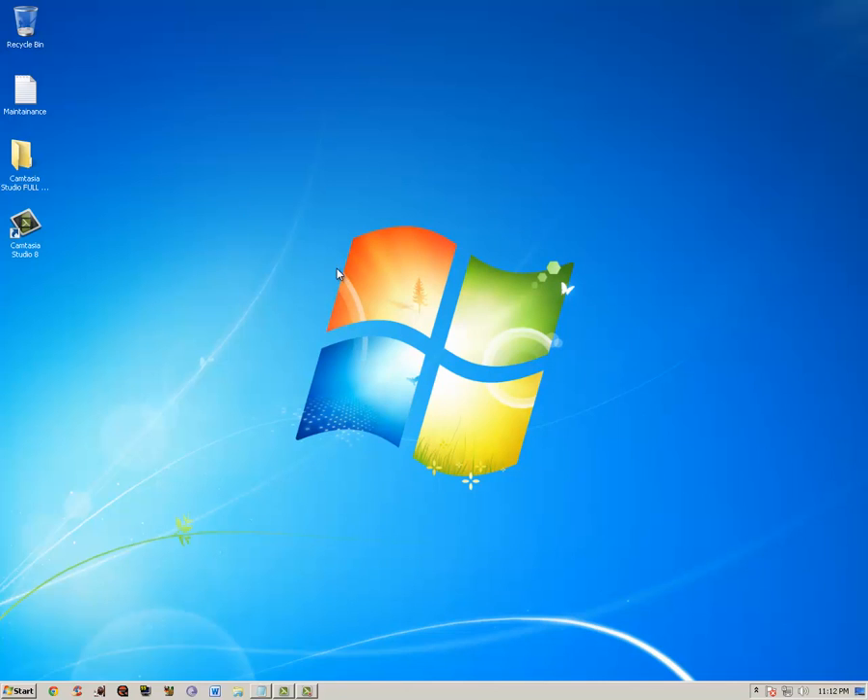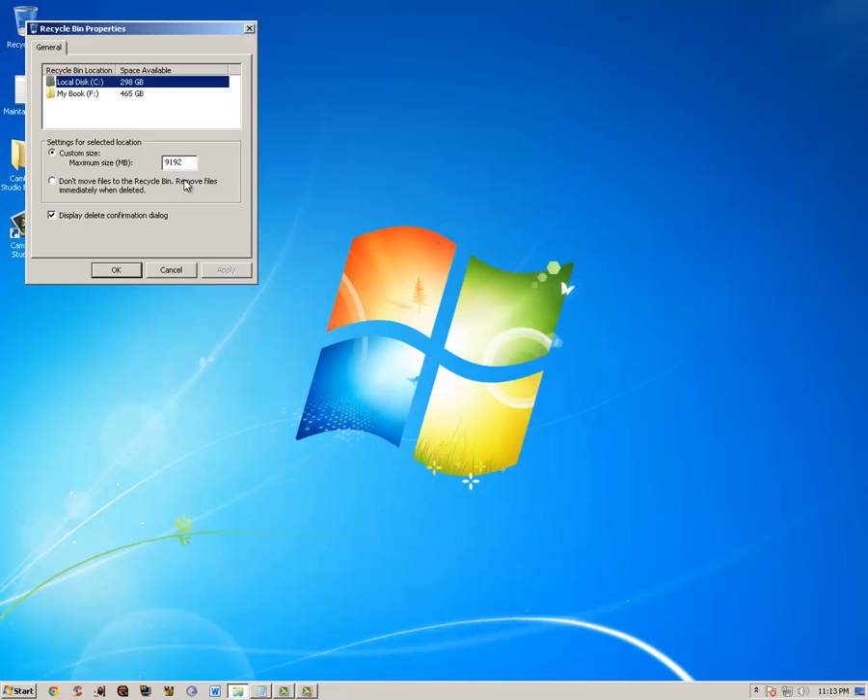Next, the Recycle Bin — go to Properties and make sure it's set to whatever you want. It's usually set to a huge number. I set mine to about 9 or 10 gigs for the custom size to save room. If a file goes over that, it won't even go in the Recycle Bin, which is fine for big files you know you don't need.